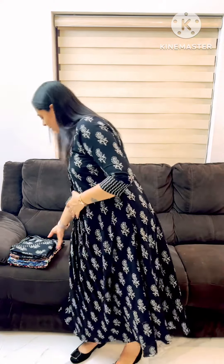Hi friends, welcome to my venue. This cotton is a pattern design. This pattern is a little bit of a print. It is the same pattern.